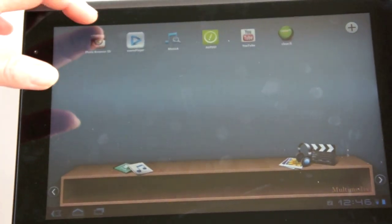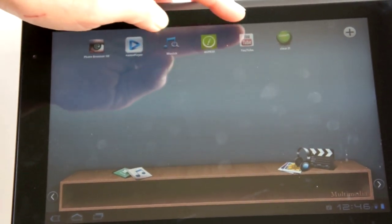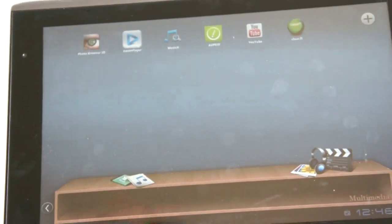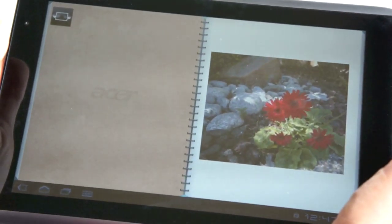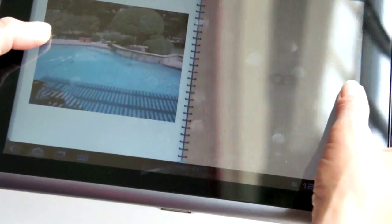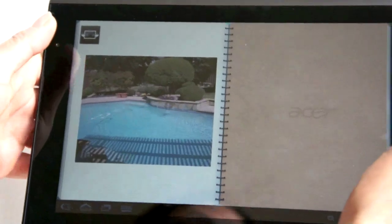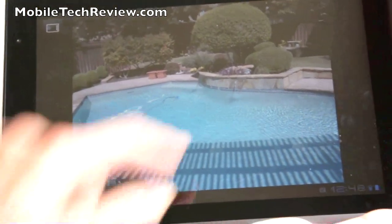In the Multimedia section there's a photo browser, YouTube, and Acer's Clear.fi — which we've also seen on the Acer Iconia 6120 notebook — a streaming media player for use inside your home network. Acer's 3D album uses the accelerometer and multi-touch to control a cute book-like interface where you turn pages physically. It's clever, though not necessarily much better than the standard Gallery app.